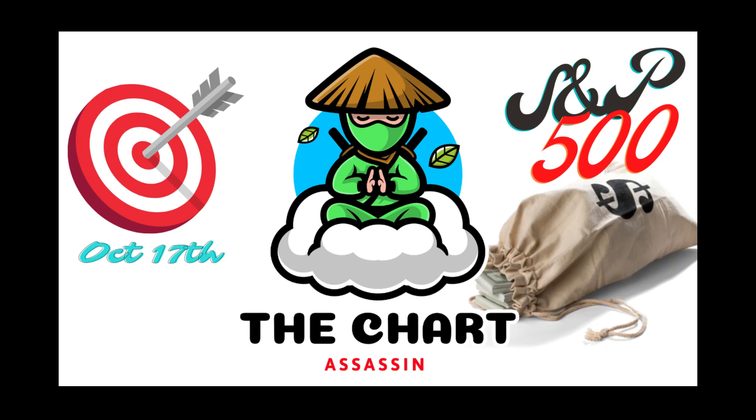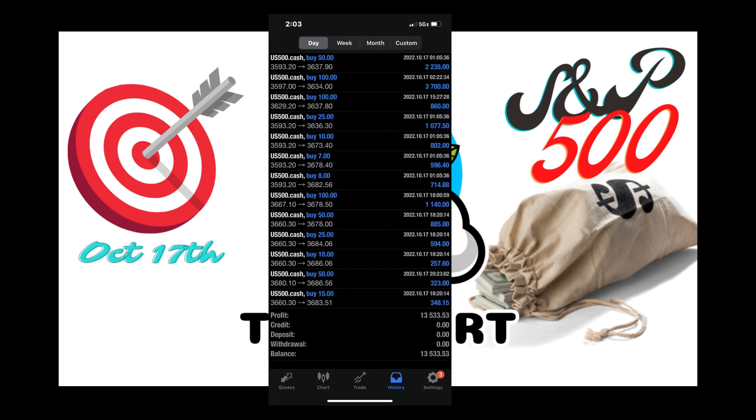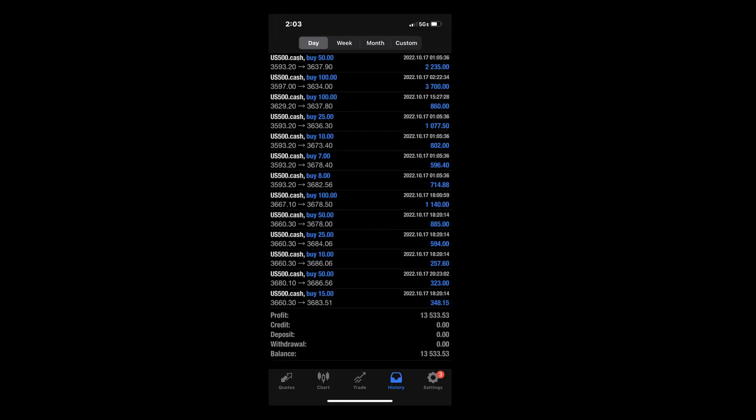What's going on guys? It's your boy E is Profitable. Today's October 17th. We had a beautiful bullish day in the S&P 500. I'm going to go over that breakdown with you. I'm going to show you the three entries I took and why I took them. Hopefully it brings value to you. Let's get to it.